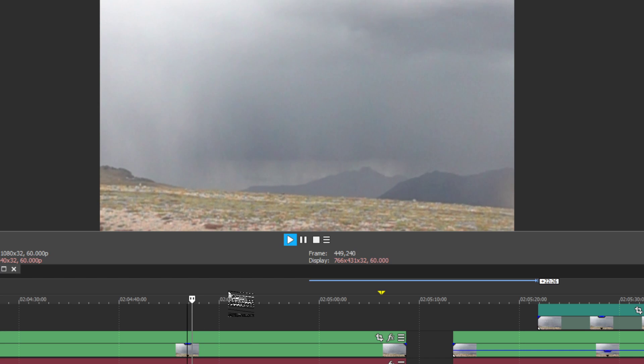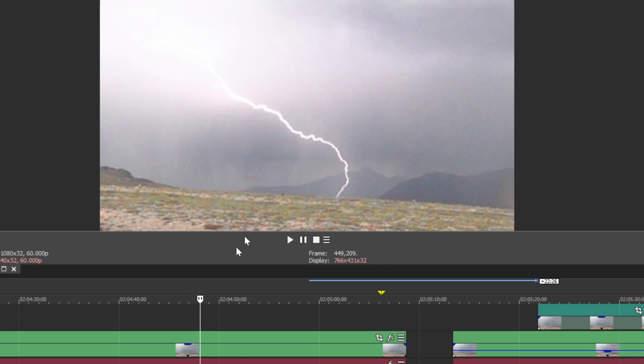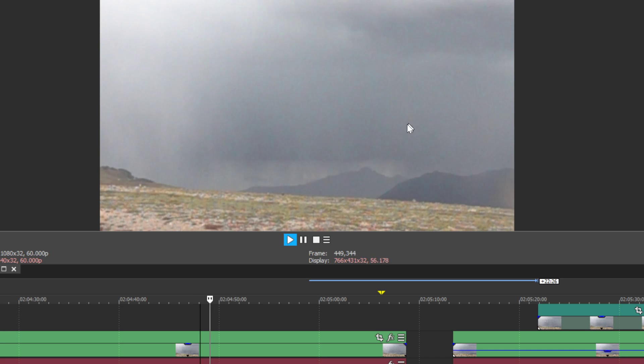This is the actual video, filmed at 1,000 frames per second. You can see the drops of rain falling, which gives you an idea of the actual speed of the video. They're probably hail actually, but you can see the hail drops falling.